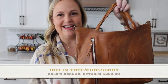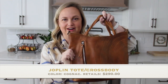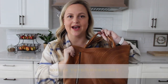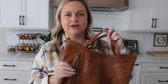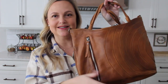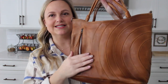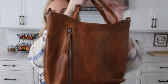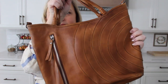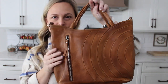Moving on to the other bag — this is the Joplin and I think it screams fall. This color leather and the style of the bag is of course just like the Cali, really high quality and super soft leather. I can't wait to see how this leather wears over time and shows all of the characteristics and imperfections — I can just tell it's really high quality. This bag does come in a few different colorways, and this one was my personal favorite. I always get drawn to the darker tans, especially for fall.